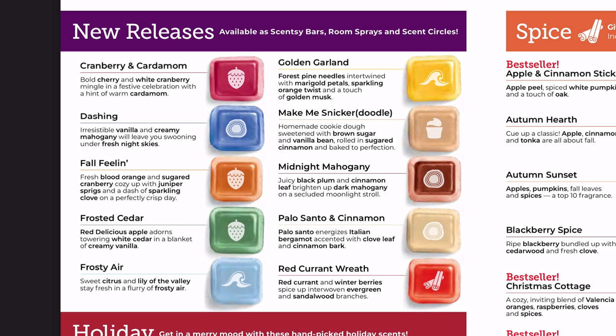Make Me Snickerdoodle has brown sugar, vanilla bean, and sugared cinnamon — I actually love snickerdoodles, they were my birthday treat of choice in second grade. Midnight Mahogany has black plum, cinnamon leaf, and dark mahogany — that's the second new release with mahogany in it. It's in the woods category and will probably smell very woodsy, almost like cologne. I think Connor is really going to like that one.